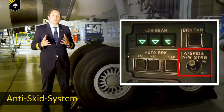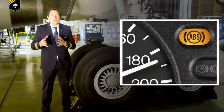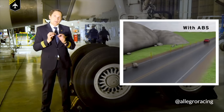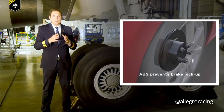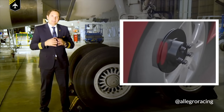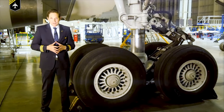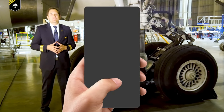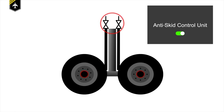It basically works just like your car's ABS — the anti-lock braking system. Nowadays every production car comes with this system. While braking, the brake pressure is electrically adjusted to constantly prevent the wheels from locking up. The airplane's anti-skid system consists of wheel sensors and hydraulic control valves, which are connected and operated by an anti-skid control unit.